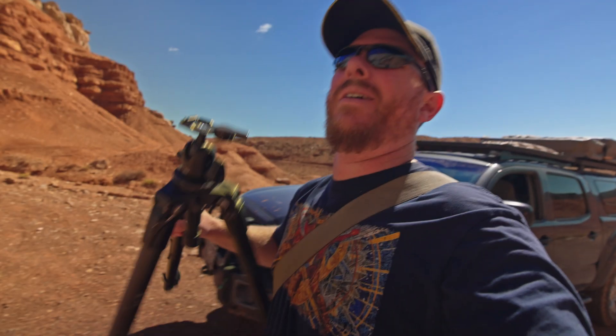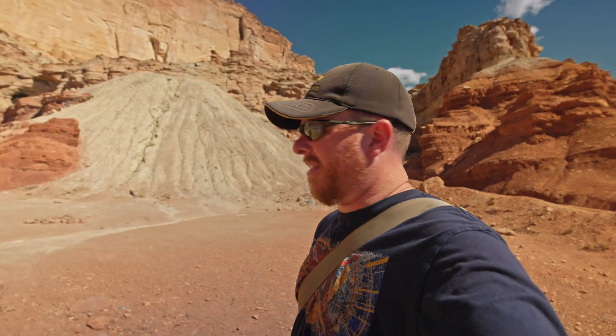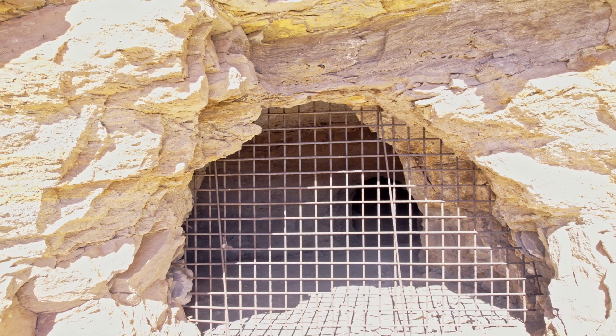Finally made it here. This mine is pretty impressive — look at that, that's a lot of tailings. And it looks like there's a portal up there, the mine entrance. It's got some pretty crazy rebar on it.